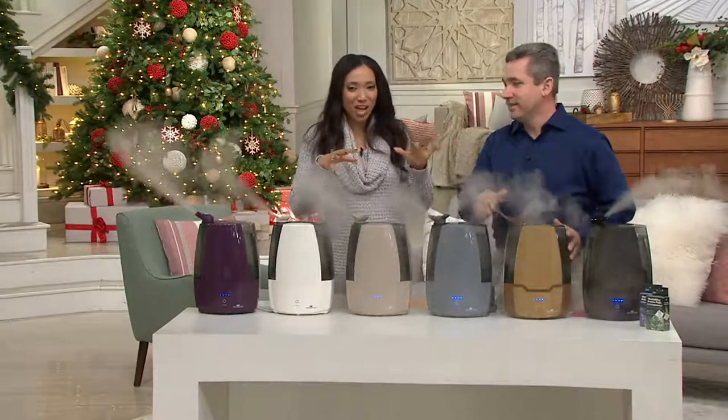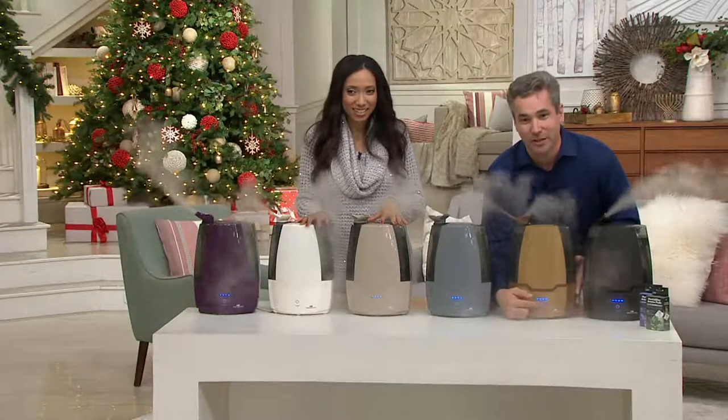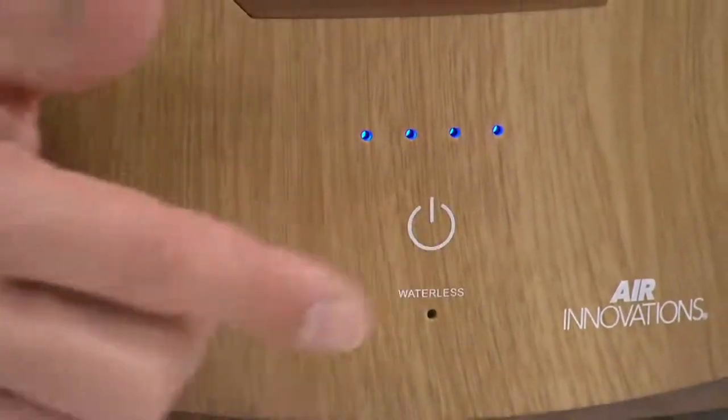So this SensaTouch feature — how do we operate this? This couldn't be any easier. You look right here, there's this little mark — it's not even a button. You just tap it: slow, medium, high, and supreme. So it goes all the way up through all the settings.